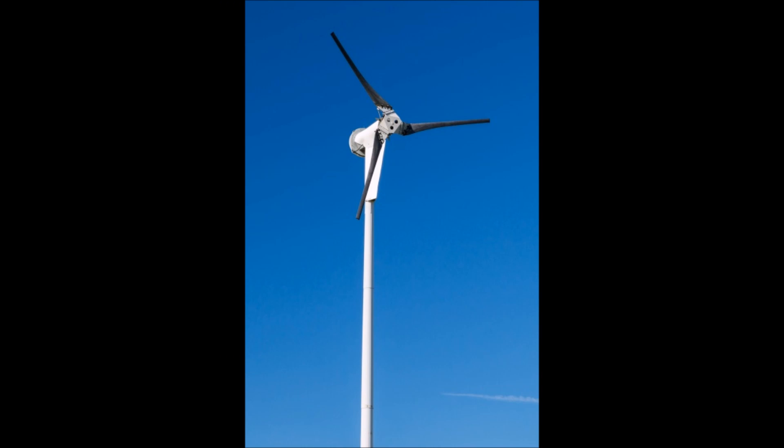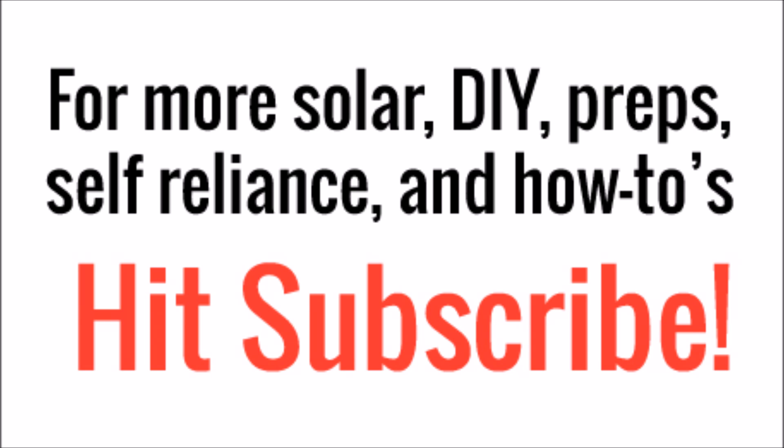By the year 2030, wind power is expected to be 20% of the earth's electricity. So wind power is here to stay, and it's worth taking a look at for home power use. As always, thanks for watching, and if you liked what you've seen, hit subscribe in the bottom right.